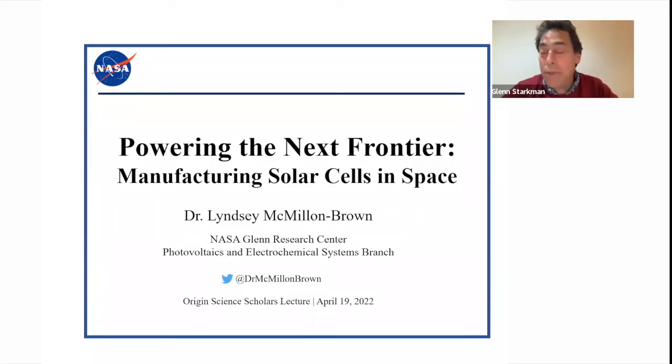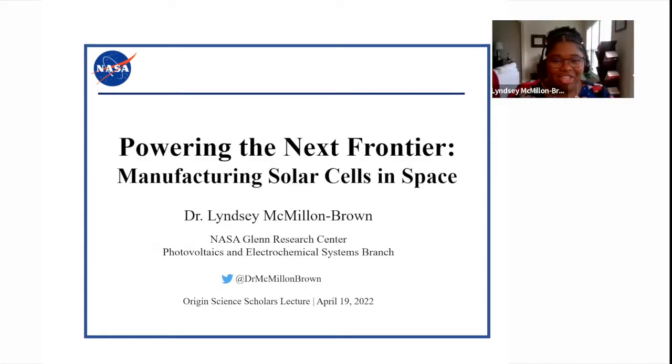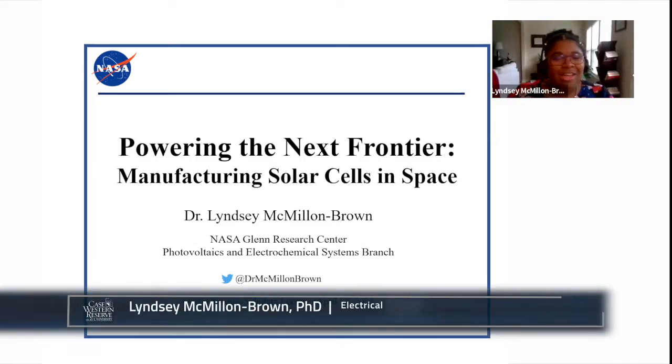Please join me in welcoming Dr. McMillan-Brown. Thank you for that kind introduction and good evening, everyone. I'm so happy to be here to discuss my research with you, and I really appreciate that you've taken out the time to share your evening with me.